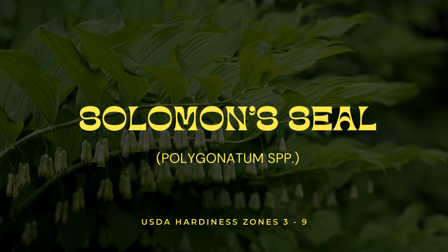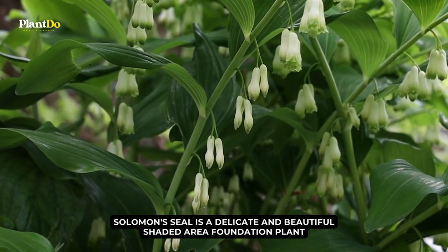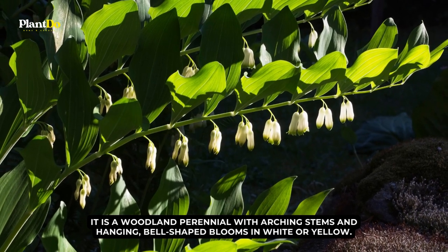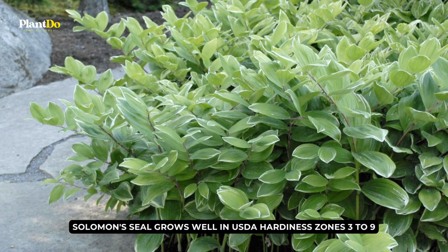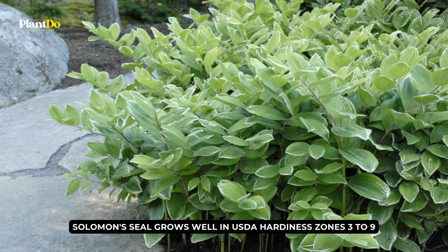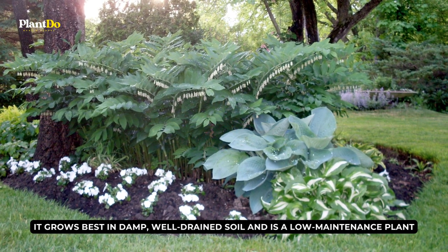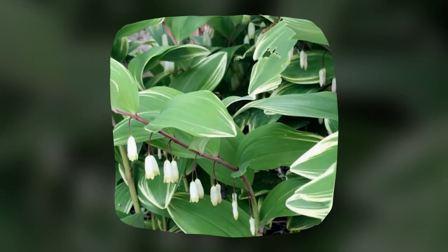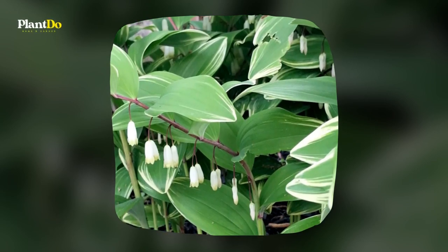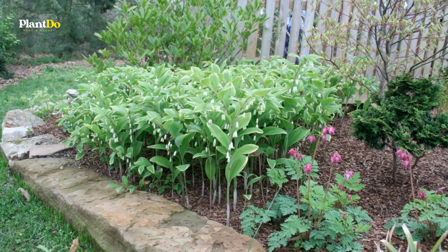Number 5: Solomon Seal. Solomon Seal is a delicate and beautiful shaded area foundation plant. It is a woodland perennial with arching stems and hanging, bell-shaped blooms in white or yellow. Solomon Seal grows well in USDA hardiness zones 3 to 9 and thrives in partial shade or dappled sunlight. It grows best in damp, well-drained soil and will spread over time to become a lush ground cover. Even when not in flower, the foliage is a lovely shade of green, adding texture, movement, and a touch of woodland charm to your garden.